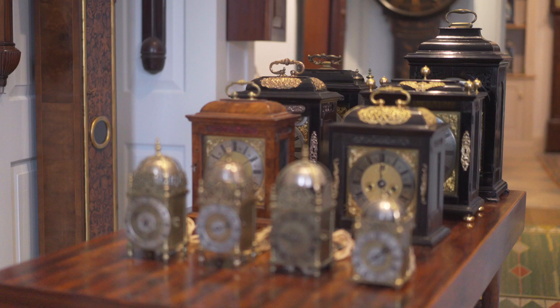This wonderful collection of early English clocks comprises just 16 timepieces, which the owner had lovingly assembled over a period of about 30 years.